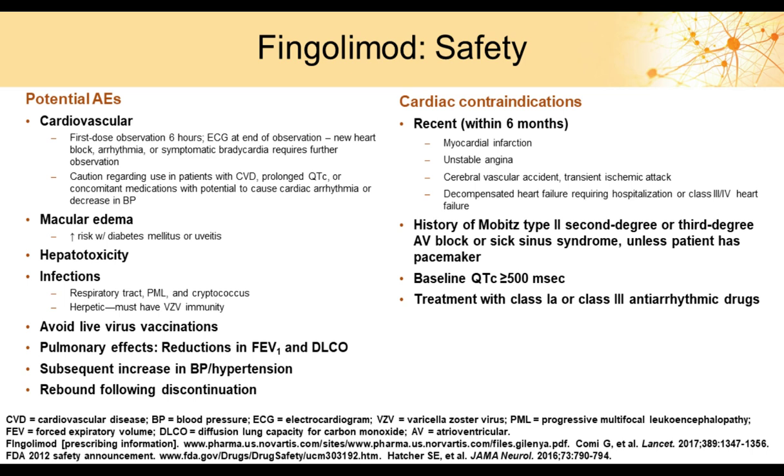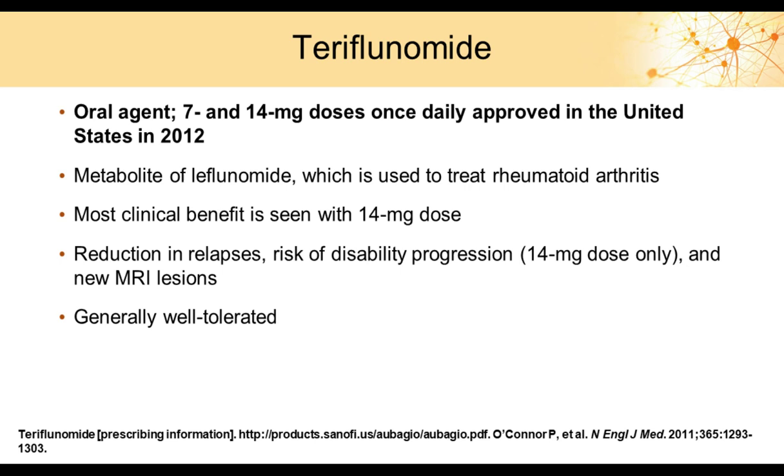There have been 20 reported cases of PML with fingolimod, and cases of cryptococcal and herpetic infections. Patients must have adequate immunity to chickenpox prior to starting therapy, and live vaccinations should be avoided. Patients with severe asthma should potentially avoid this drug, as it can increase airway resistance. Despite these safety concerns, most patients tolerate fingolimod extremely well.